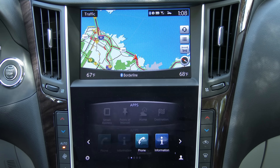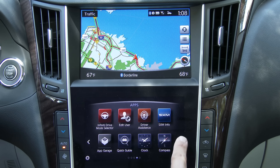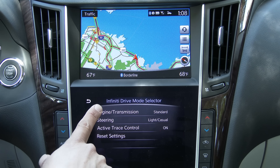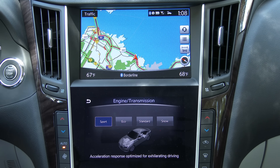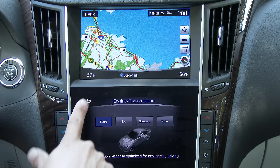There are additional screens to the left and right of the home screen. To the left are blank screens reserved for future expansion. Moving right, we have the Infiniti drive mode selector — the personal mode — which allows us to change the way the engine, transmission feel, and more work.